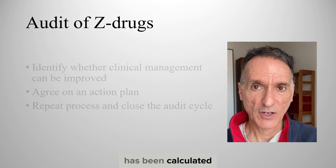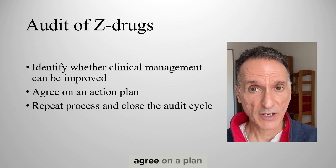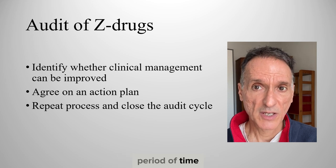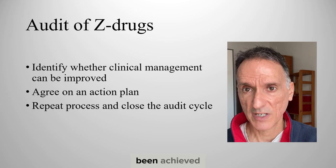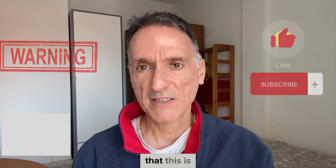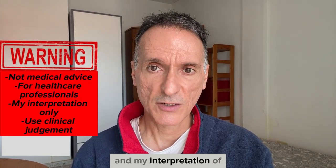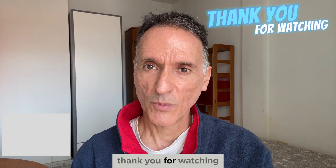And there you have it — a simple project to fulfil your QIP requirements for appraisal. We have come to the end of this episode. Remember that this is not medical advice and it is only my summary and interpretation of the guideline. You must always use your clinical judgment. Thank you for watching and goodbye.